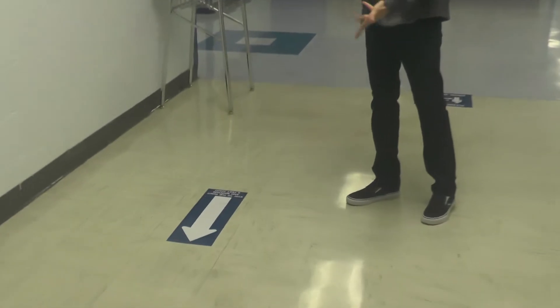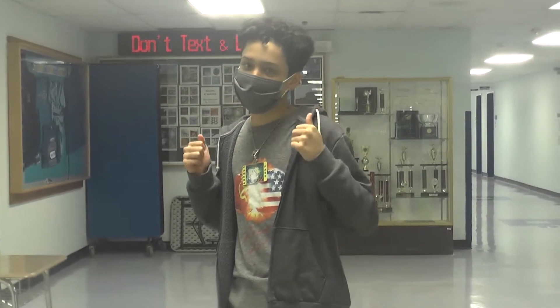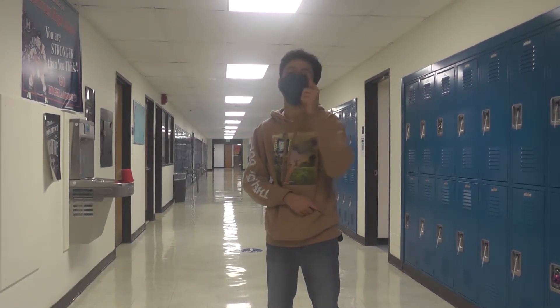You see these signs on the floor? They tell you where you gotta go. It's important to follow these because you gotta follow social distancing guidelines, and we gotta stay safe whenever we can. Now come on, walk with me. Remember, some hallways are one way only, so you gotta make sure you're going the right way.